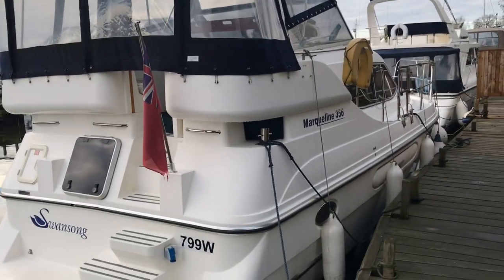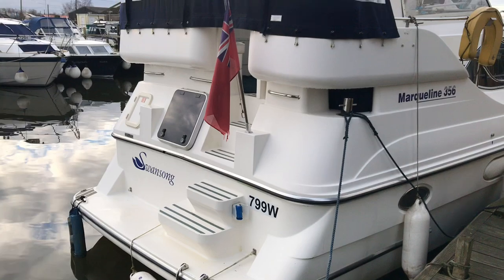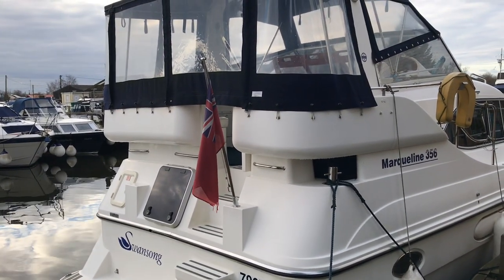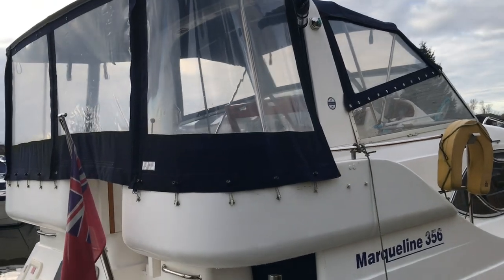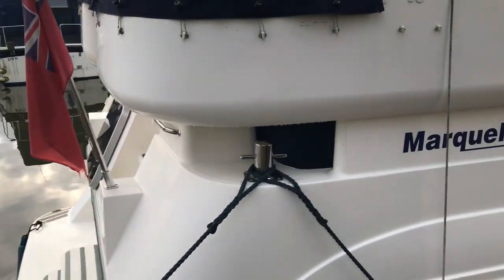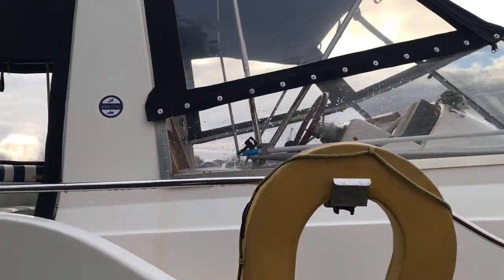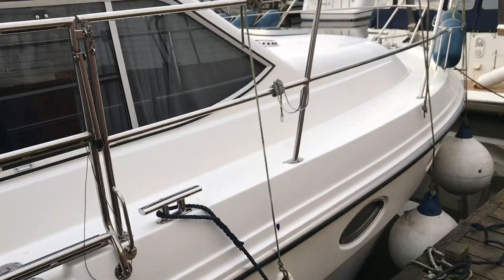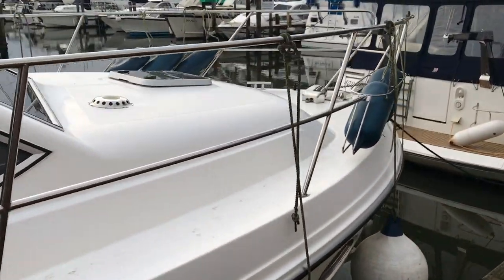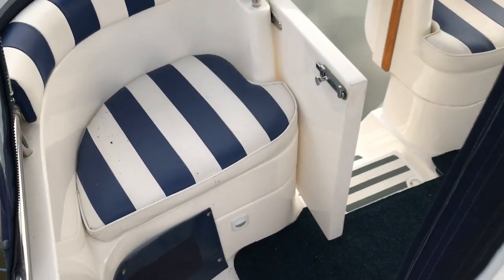Clean and tidy — clearly a well looked-after boat. It has been used on the Broads and moored here in Brundle most recently. We'll take one more look around the exterior and then move on inside.